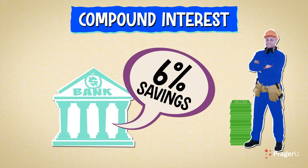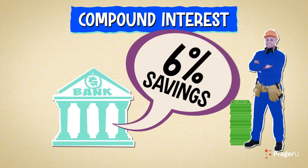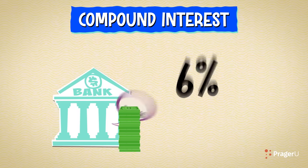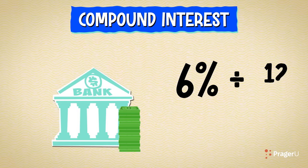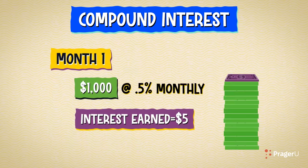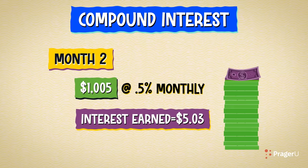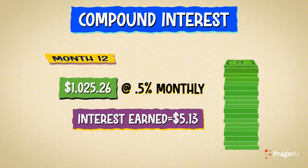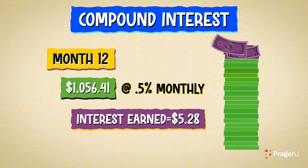Now take $1,000 to a bank which offers compound interest. It has the same interest rate of 6%, but this time it compounds monthly. The bank spreads the 6% interest rate over 12 months and then uses it to calculate the amount of interest earned each month. The interest is then added back to the principal, increasing the principal amount. This process repeats every month. As you can see, the principal grows — you earn interest on your interest.